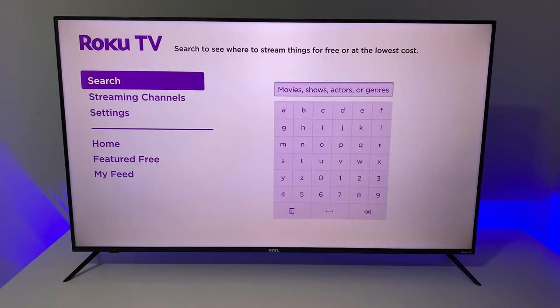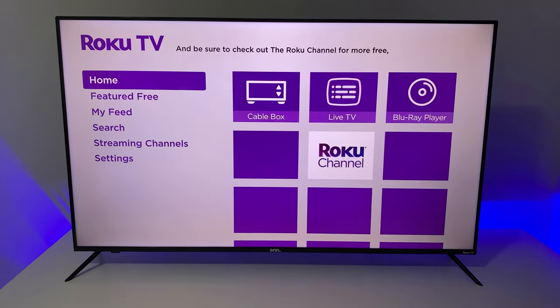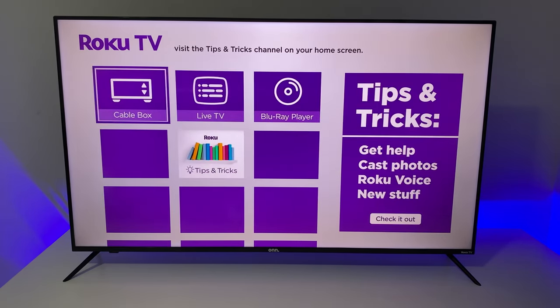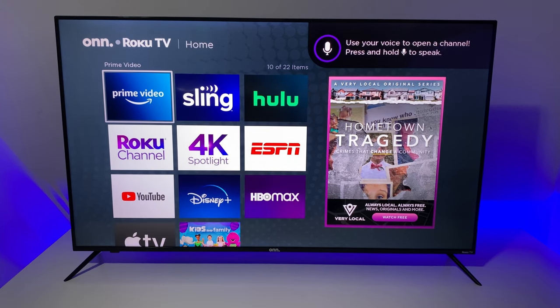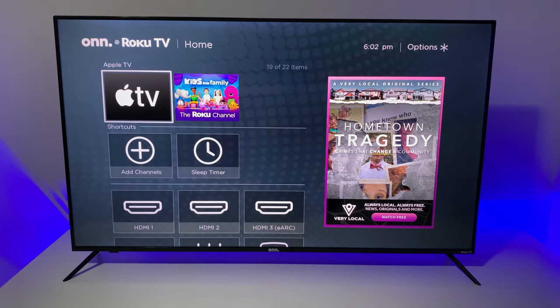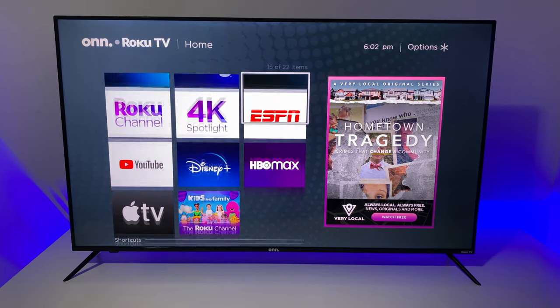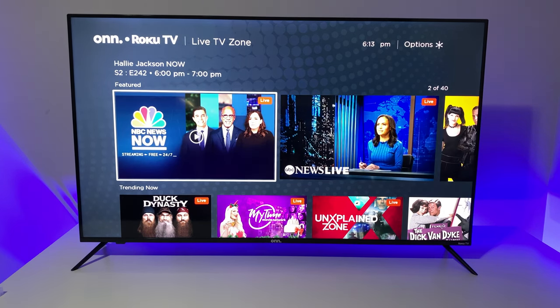Apps load fast and you can browse through them quickly with no lag. Roku also offers free streaming channels called Roku Channels, along with other streaming apps like Apple TV, Netflix, Hulu, HBO Max, Amazon Prime, Disney Plus, and more. You get a ton of free channels, which is a huge plus compared against Google TV. On the negative side, you don't get to install the same amount of apps as you would with Google TV from the Google App Store.